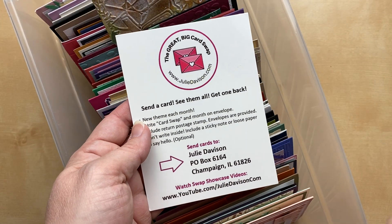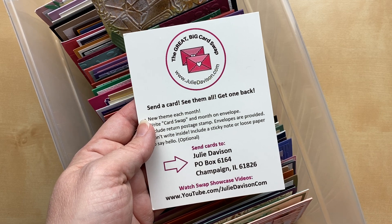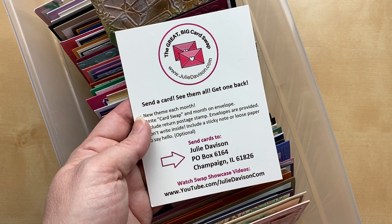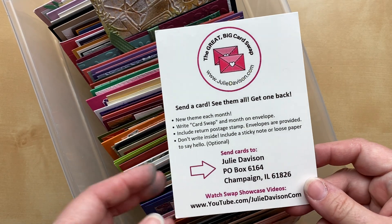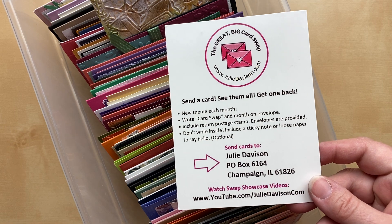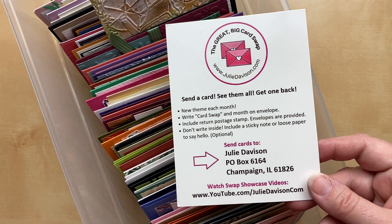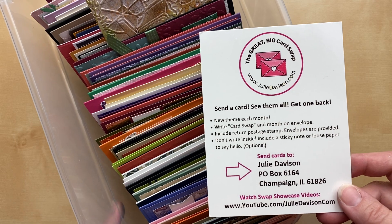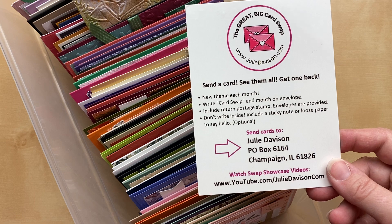Hello! I'm Julie Davison from juliedavison.com. Welcome to the Great Big Card Swap — this is our first video showcase for October 2022. Our theme this month is embossing, which includes embossing folders, heat embossing, and embossing paste. We're covering all the bases. If your card uses some type of embossing, it is ready for this swap. Tonight I'll be sharing 55 cards with you that use an embossing technique or two.